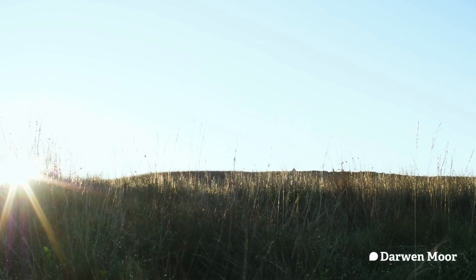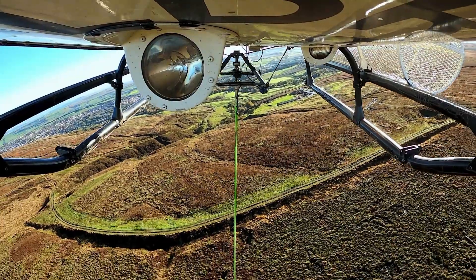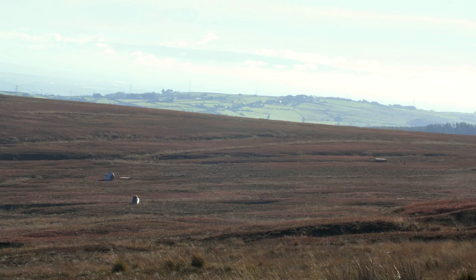We are here this morning on the Lords Hall estate on Darwin Moor, on the first day of our very exciting peatland restoration project. We have the helicopter on site today delivering the different materials — timber, stone and coir logs, which are basically rolls of coconut husk — being dropped at strategic points on the moor.